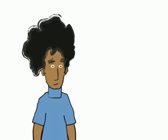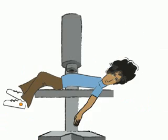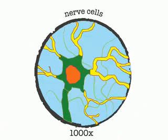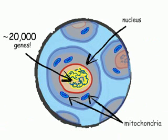Your body is made up of 50 trillion cells. Cells come in many different varieties, with many different functions. But inside almost every cell is a nucleus, containing 99.9% of your genes, and mitochondria, containing a few more genes. All told, you have nearly 20,000 genes.